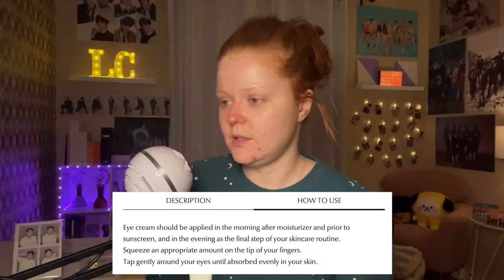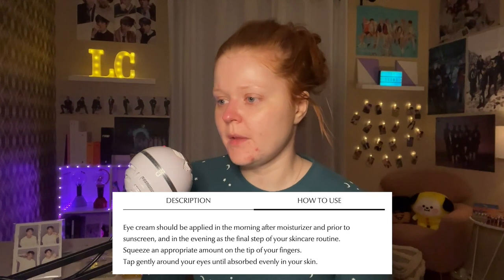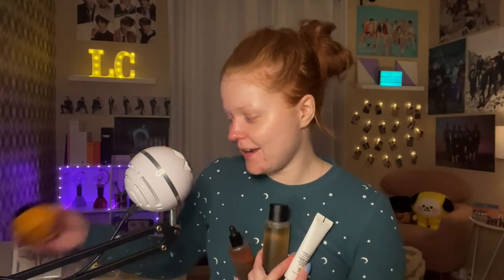Last but not least we have the Fresh Herb Origin Eye Cream. Eye cream should be applied in the morning after moisturizer and prior to sunscreen, or in the evening as the final step of your skincare routine. Squeeze an appropriate amount on the tip of your fingers and tap gently around your eyes until absorbed evenly. I'm going to use a very small amount — less than a pea-sized amount — and just dab under each eye and gently pat it in. I already know I used too much. This is quite thick, and at $23.50 I feel like that's such a good deal.